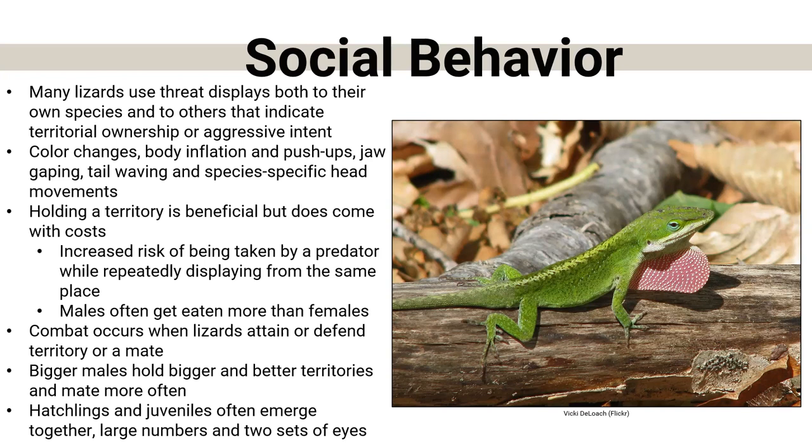Bigger males hold bigger and better territories and mate more frequently than smaller or younger males. One interesting thing I learned is that hatchlings and juvenile species will time their emergence from the egg to coincide with a brother or sister, then travel together — two sets of eyes, safety in numbers. They will time each other's egg hatching and then go together, whether it's a small group or just two.